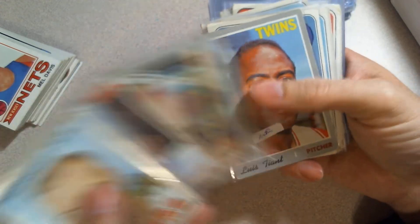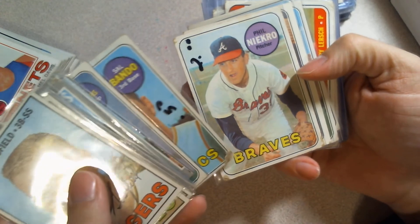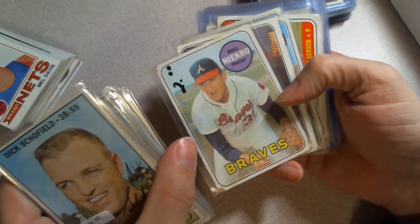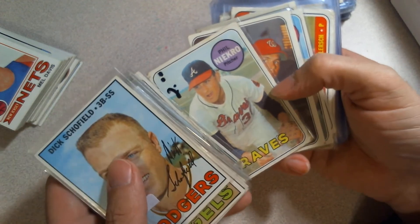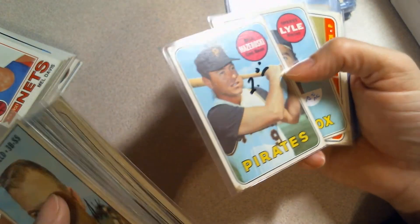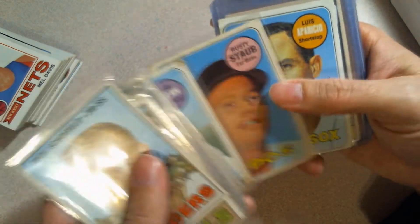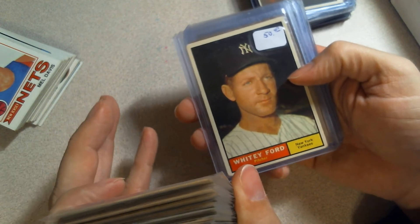I pulled out a Hoyt Wilhelm — nice. His hat's blacked out. Rusty Staub, another Tiant — I was looking for minor stars when it came to baseball, because I had a lot of commons and I'd picked up a lot of the star players, but I was kind of missing a lot of these middle-of-the-road guys. Like I don't think I had a Bill Mazeroski card. Didn't really care that they were beat up, so I just kept at it. Larry Hisle rookie, Rusty Staub.